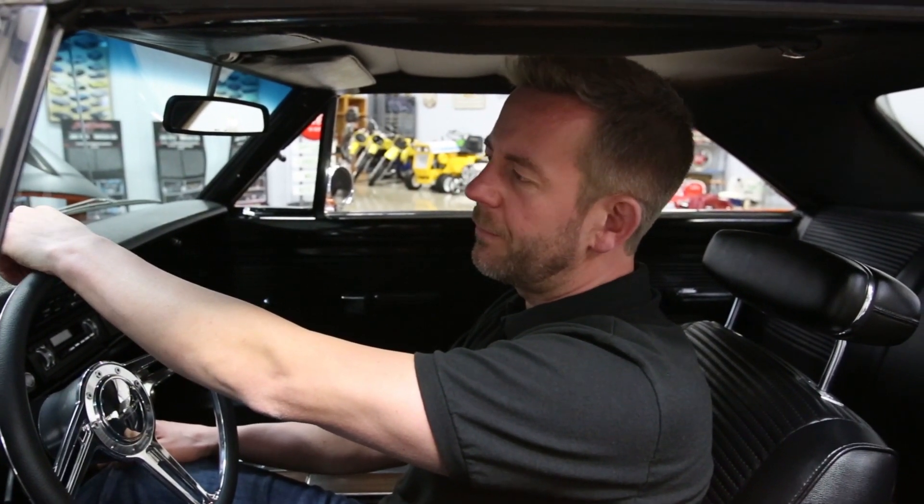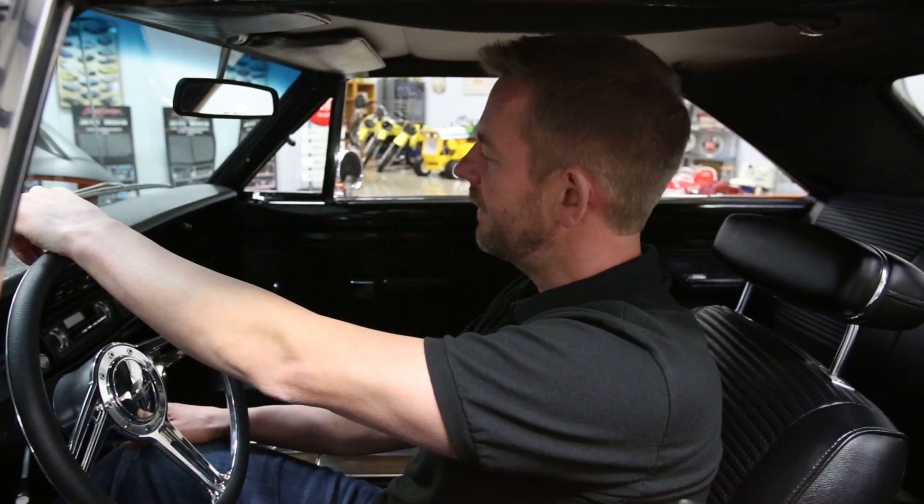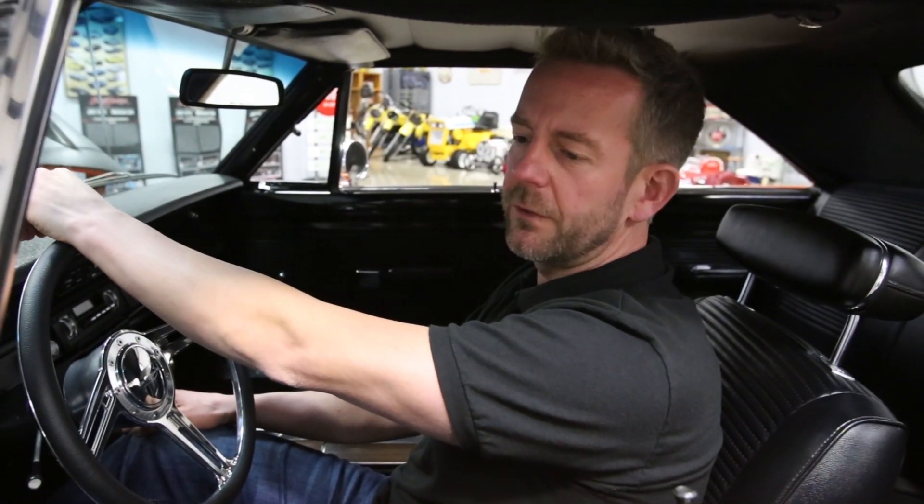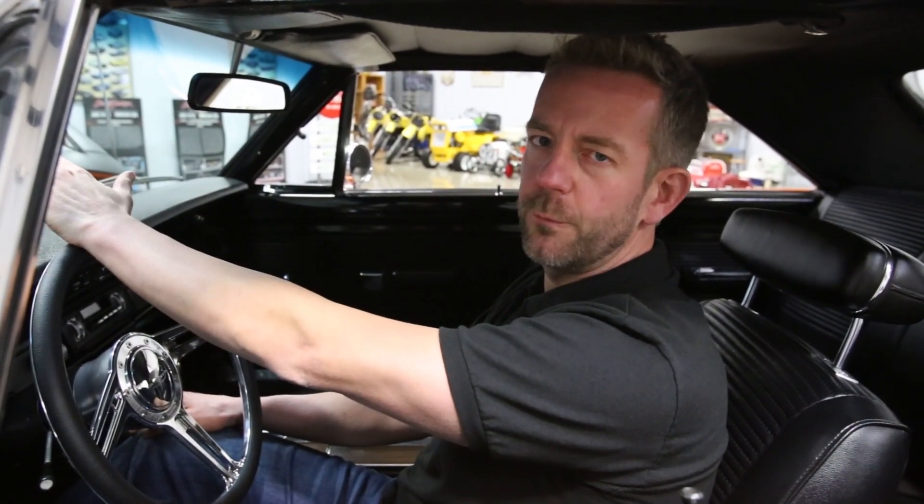This has been a rotisserie restored car, beautiful body paint, awesome interior. It's got a Billet Specialties steering wheel and a highly detailed engine compartment. It runs killer, it looks killer — just a super, super nice car.